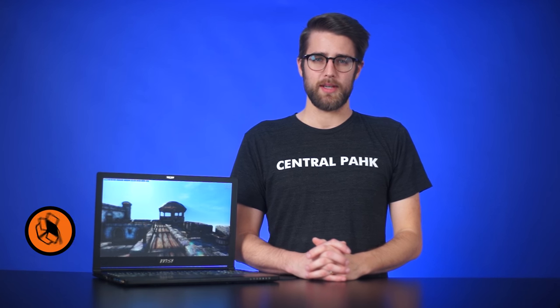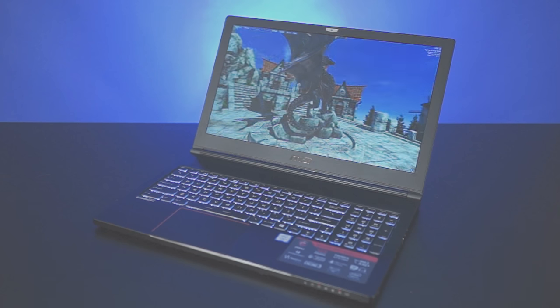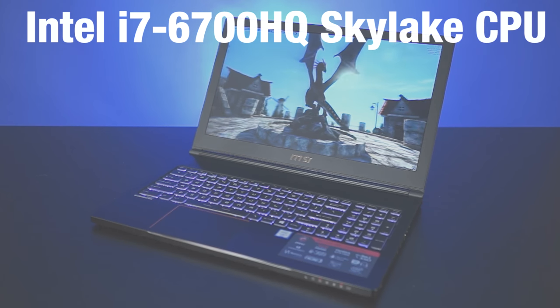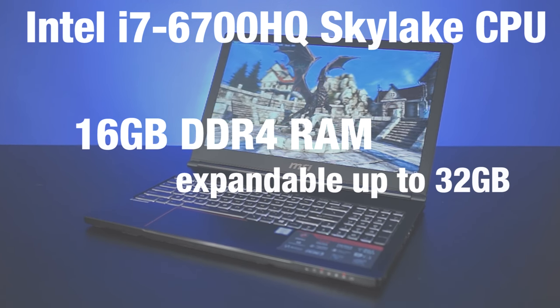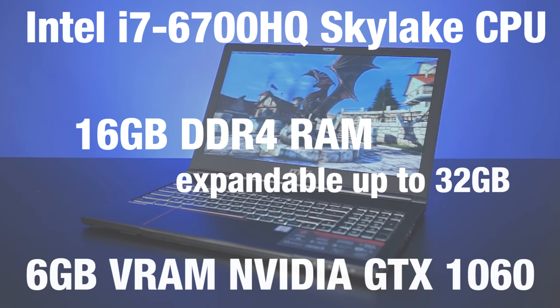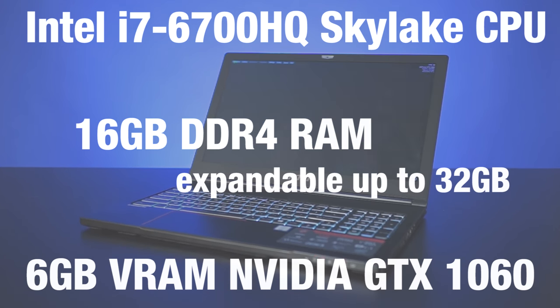The Stealth Pro looks like it shouldn't really be able to power a super-compelling gaming experience, yet as you'll see, it clearly does. Inside is an Intel i7-6700HQ Skylake processor, 16GB of DDR4 memory expandable up to 32GB, and the star of the show, the GTX 1060 — the 6GB VRAM variant. NVIDIA is no longer putting the M on mobile variants of their chips, trying to highlight the fact that Pascal can bring desktop gaming power to notebooks, and as you'll see with our benchmarks, it looks like that's what Pascal does.